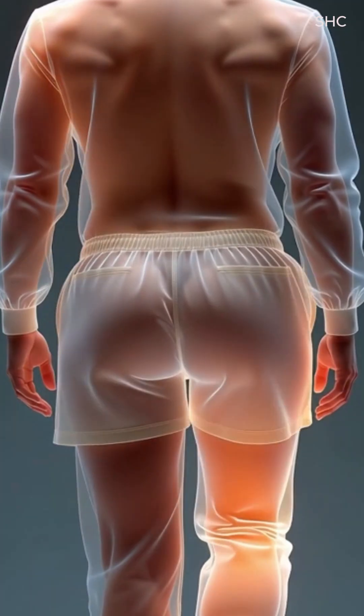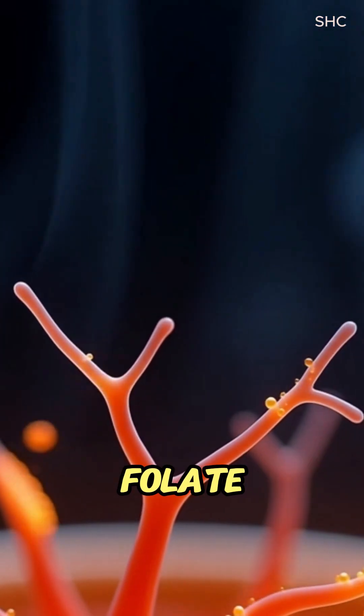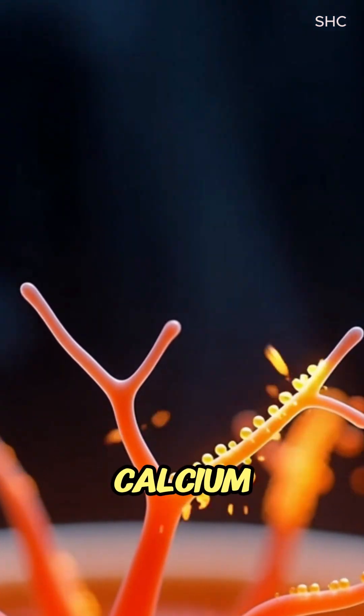The resulting chyme moves into the small intestine, where bile emulsifies fats and pancreatic enzymes break down remaining proteins and carbs. Nutrients like vitamins A, K, folate, and minerals such as calcium and iron